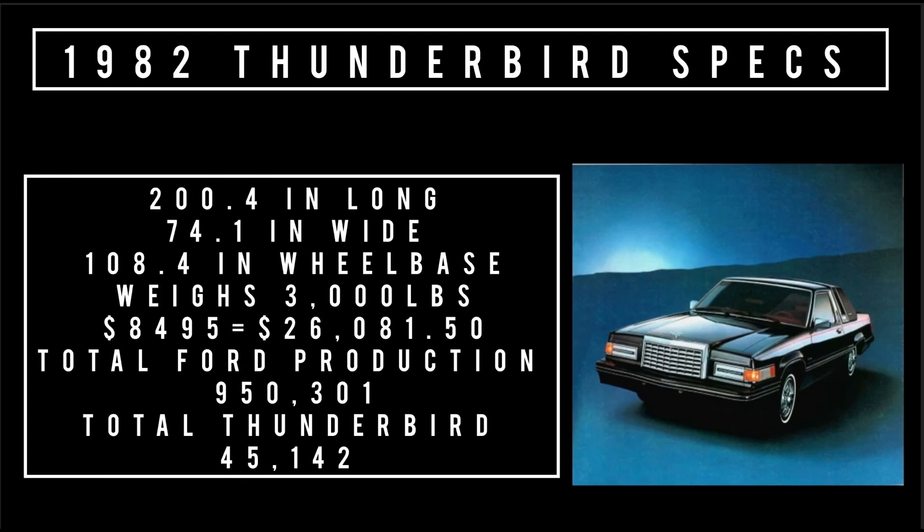Let's talk 1982 Thunderbird specs: 200.4 inches long, 74.1 inches wide, rides a wheelbase of 108.4 inches, weighs 3,000 pounds, price $8,495 — equivalent to $26,081.50 in 2022. Total 1982 Ford production was 950,301 units, of which 45,142 units were Thunderbirds.